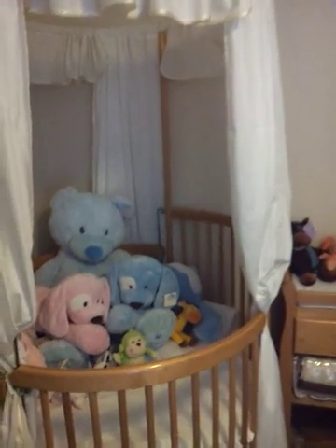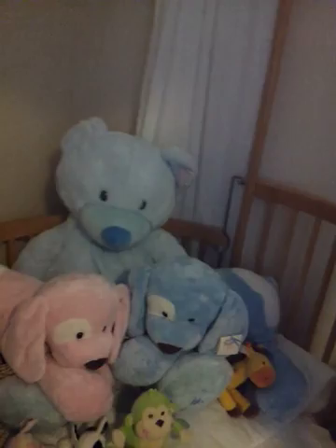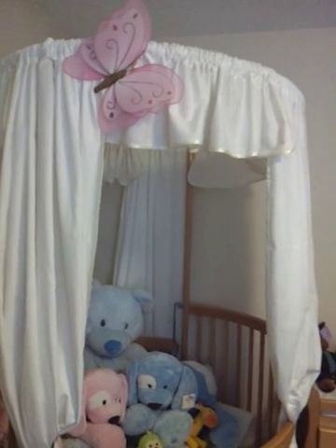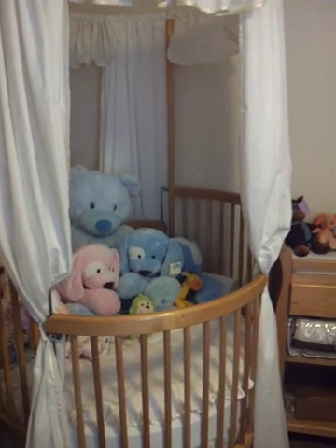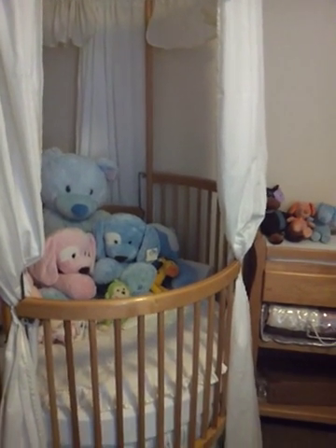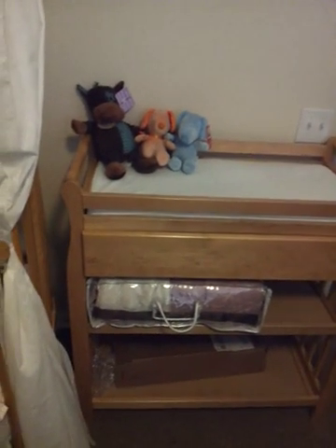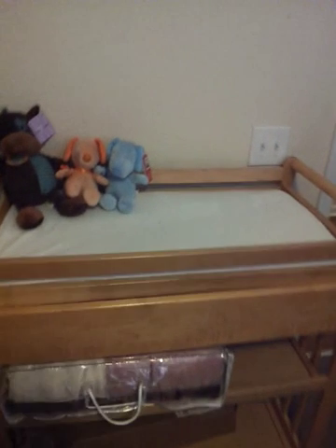My husband's coming home very soon and so we have a collection of little things, and this is the crib that I got. I love it and it came with all the bedding and the canopy and it matches my cradle which I don't have in here. And I have sheets in here — I just threw them in. There's my Snoopy sheets that I have to fold up and get a little basket for.